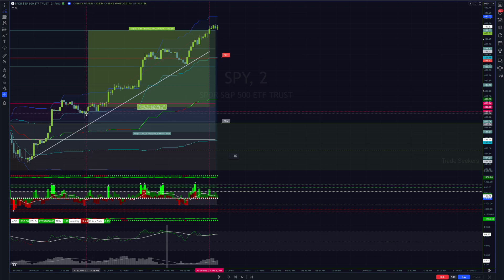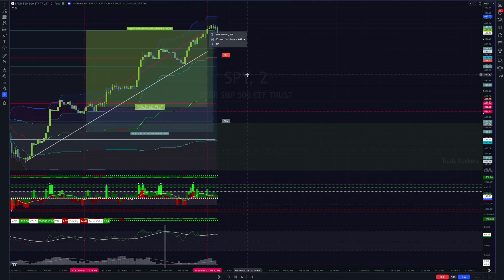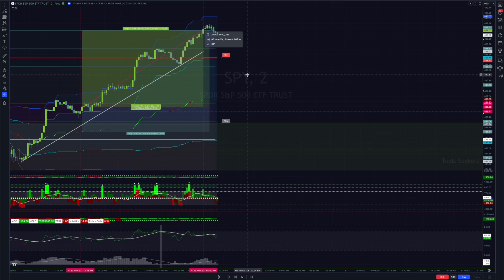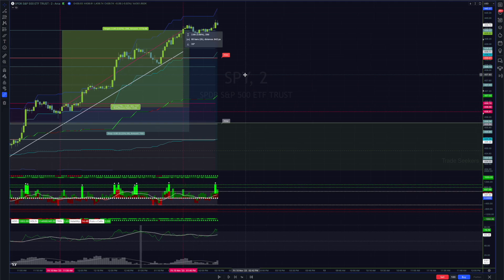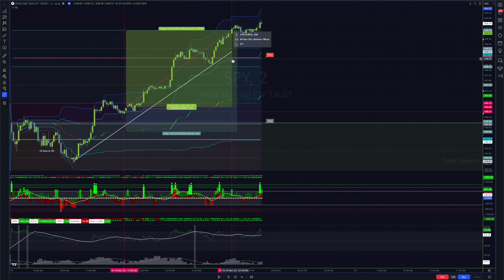We hit our two SDs right around 1:40. Sadly I didn't take this trade because I have very strict rules, but that was a three dollar move I could have caught in exactly two hours - definitely the A-plus trade by what I use. But you can't catch them all; not every move in the market is for you, and that's something I need to continue to internalize.